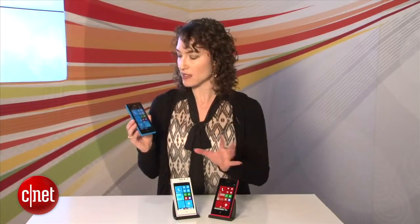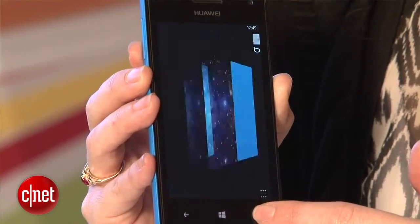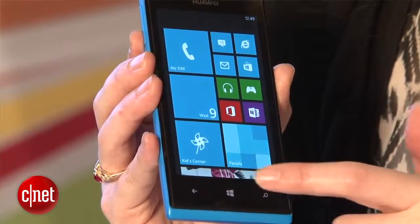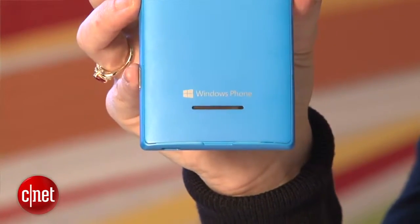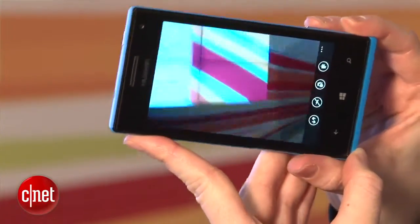For the specs, the phone has a 4-inch LCD display. It runs off of a 1.2 GHz Qualcomm processor, so it may be a little bit slower than some of the other ones we've seen in Windows Phone, but I think you're still going to find pretty snappy performance. There's a 5 megapixel camera on the back with flash, and there is a front-facing camera as well. There is, of course, the physical camera button here.